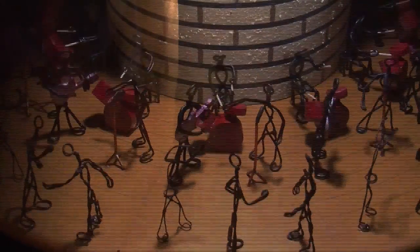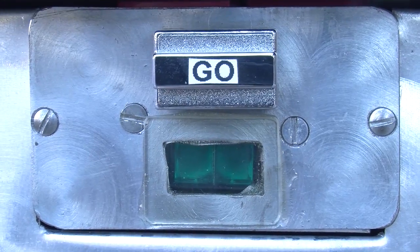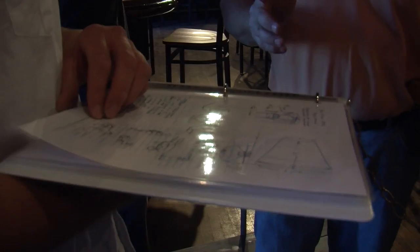And it's user-friendly in that you've got a start button, that's it. So people are invited to come up and touch it, feel it, and check it out.